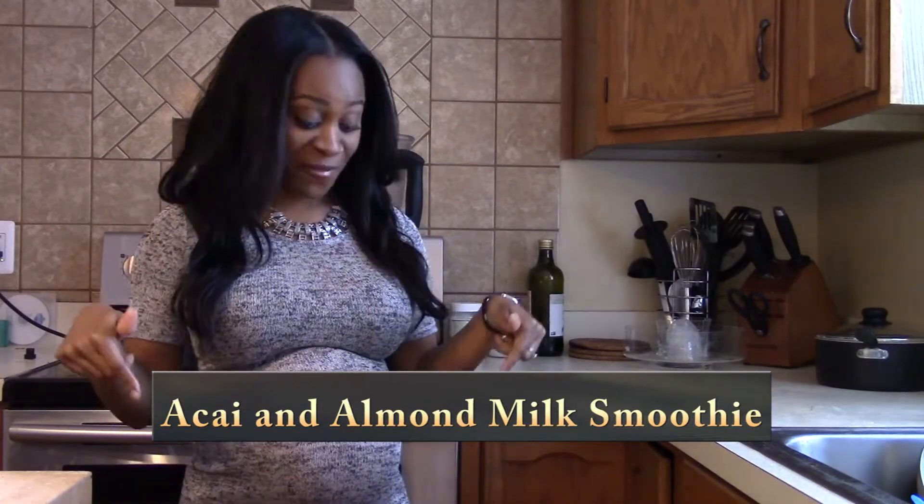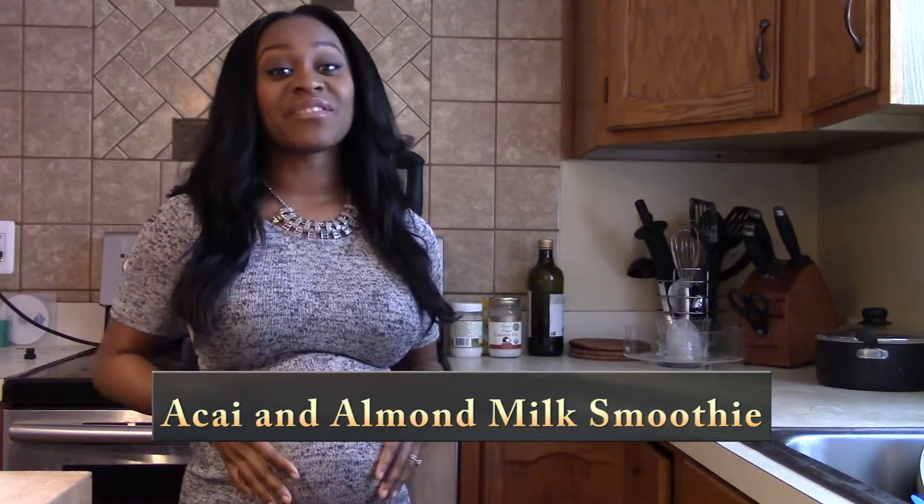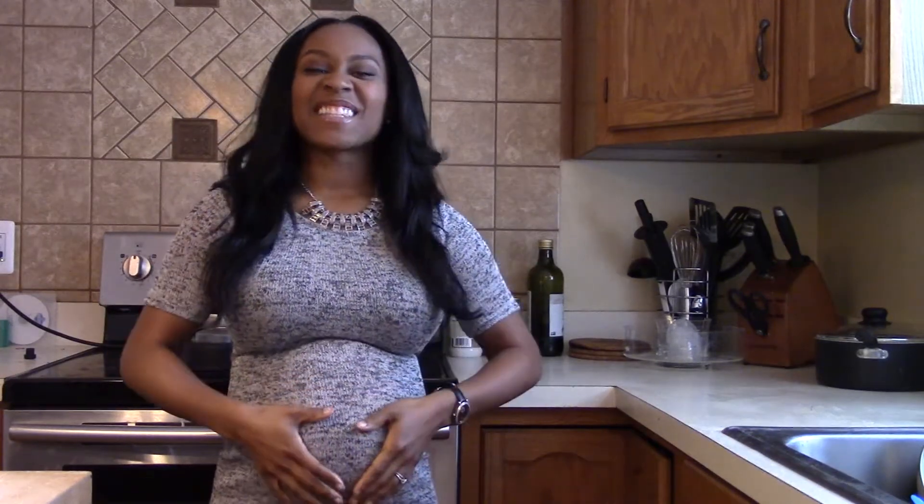Hi, so I'm here today barefoot and pregnant in the kitchen getting ready to whip up a smoothie for a snack for my healthy pregnancy. As you can tell, I'm pretty pregnant — I'm 28 weeks expecting a little girl. I love snacking and I want to eat all the time, but I want to eat the right things. This smoothie is one of my favorite things; it kind of indulges me in my sweet cravings without being bad for me. It's delicious, I love it — here it goes.